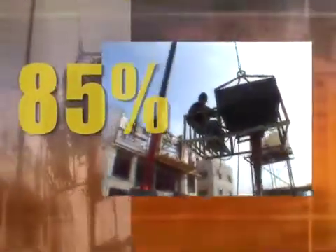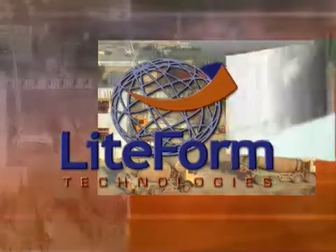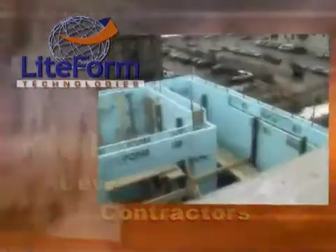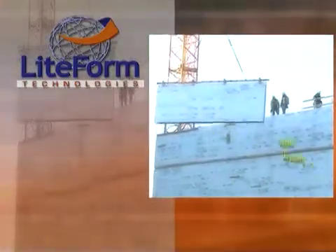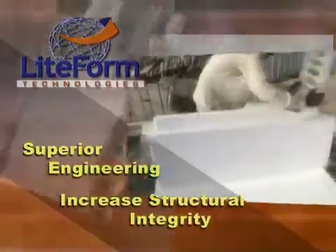Did you know that 85% of construction in the world today has the potential of being built cost-effectively using concrete? This fact became the vision for Lightform Technologies. With transportation and fuel costs on the rise, investors, developers, and general contractors are looking for a better way to build — a smarter way to build, without sacrificing quality. By combining modern U.S. technology with readily available plastics and concrete, Lightform created an insulated concrete form that offers superior engineering and will increase structural integrity.